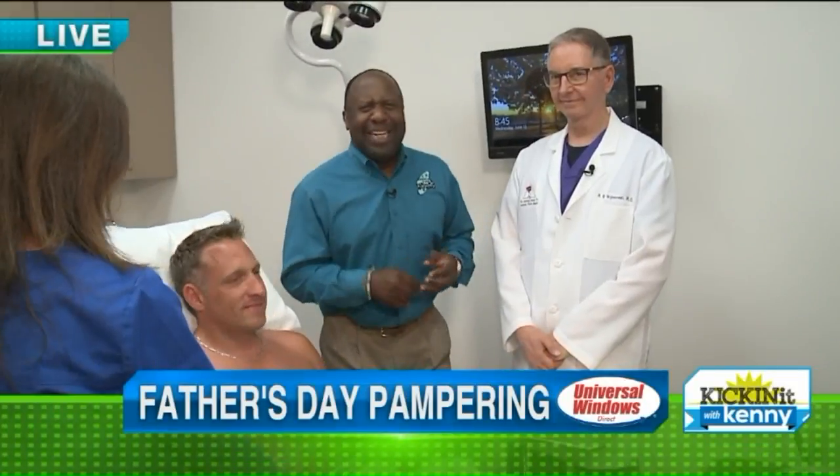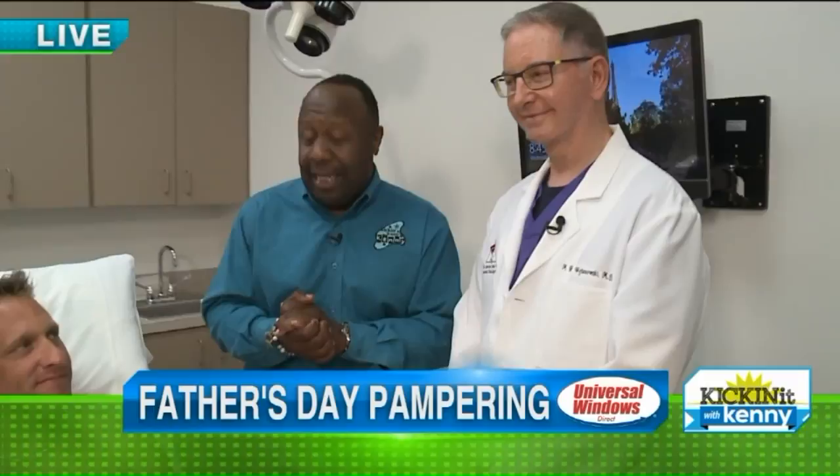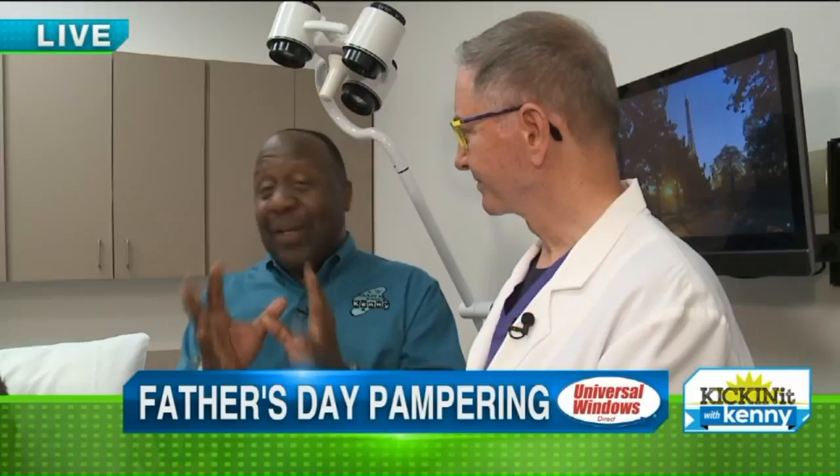Good morning, Wayne. We're hanging at the Iowa Clinic with Dr. Wachinowski, and we are talking about pampering papa — some really cool things you can get for your dad to make him look great, right, doc?